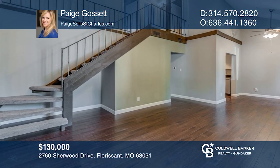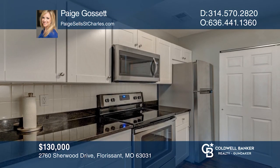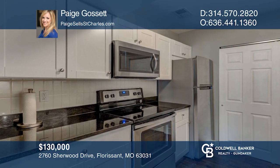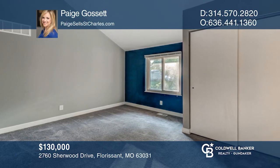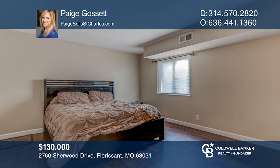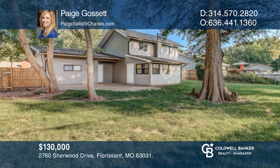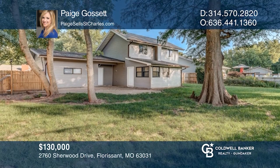Unpack your boxes in this gorgeous one-and-a-half-story home. So much to love including stainless steel appliances and main floor laundry. The spacious master bedroom suite is a rare find in this price range and even walks out to a beautiful bonus room. You'll love the privacy of the fenced-in backyard and mature trees. Ready to take the next step? Contact Paige Gossett to find out how.